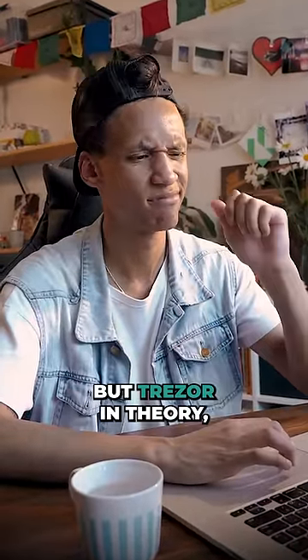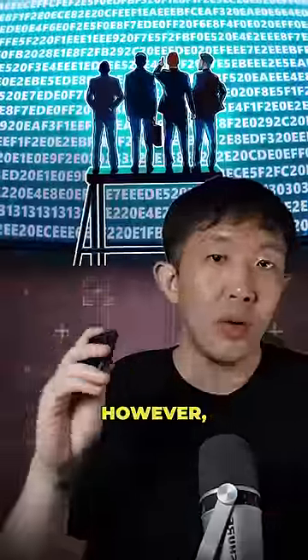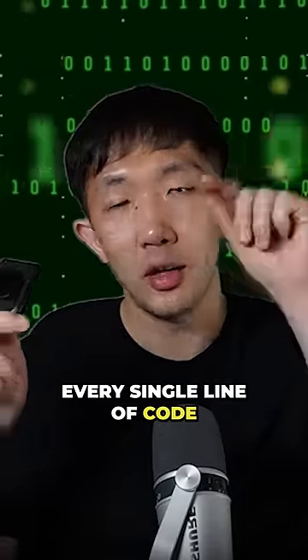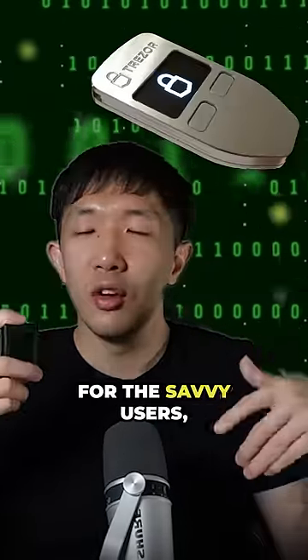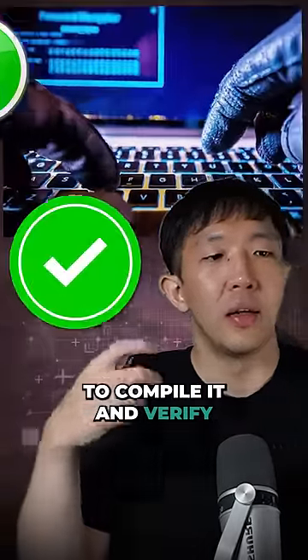This is not just true for Ledger — Trezor in theory could also push a rogue firmware that allows key extraction. However, because all of their software is open source and anyone can check every single line of code, savvy users can actually download all the code, compile it, and verify it themselves.